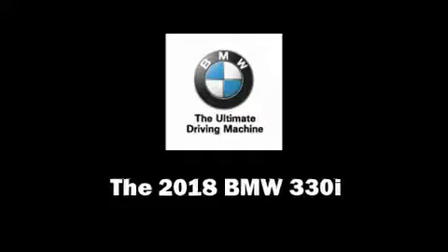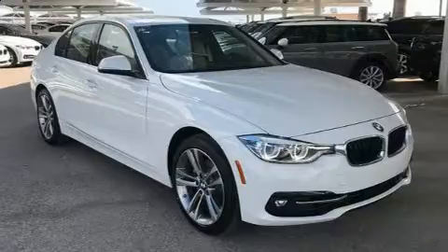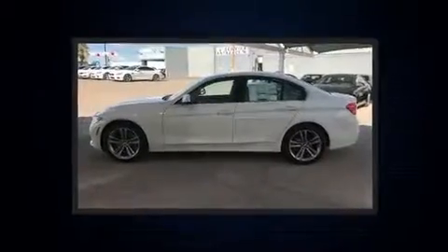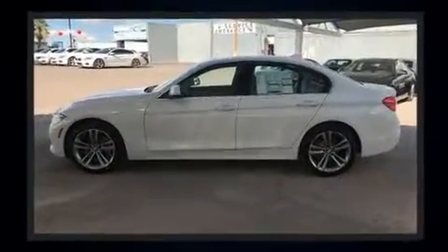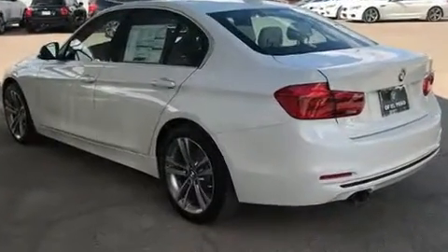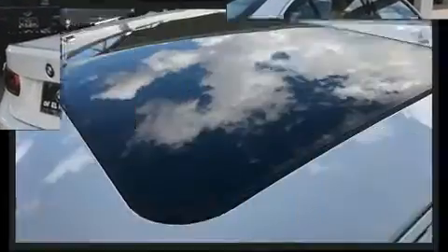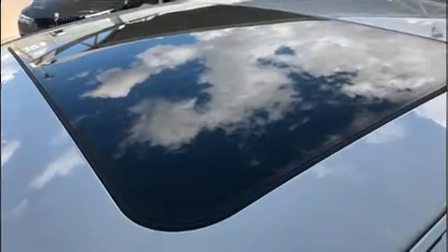The 2018 BMW 330i Wagon. This four-door, five-passenger sedan leads among competitors in its segment. Smooth gear shifts are achieved thanks to the efficient four-cylinder engine, providing a spirited yet composed ride and drive. Turbocharger technology provides forced air induction, enhancing performance while preserving fuel economy.